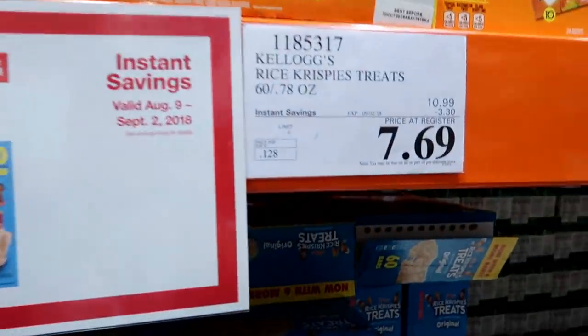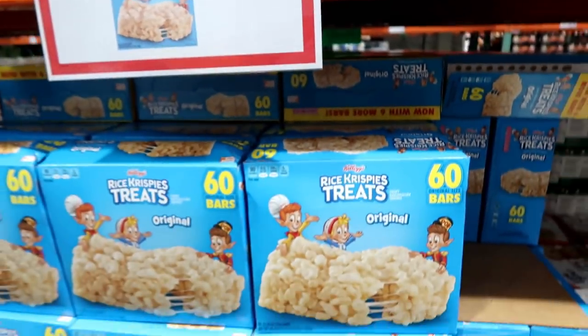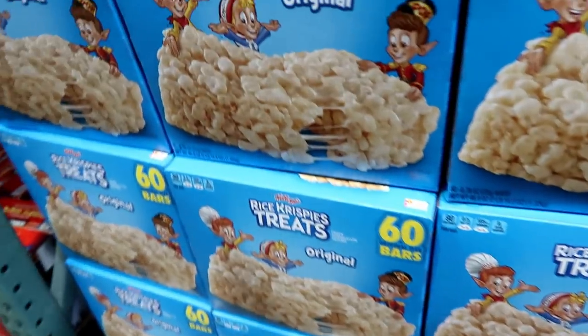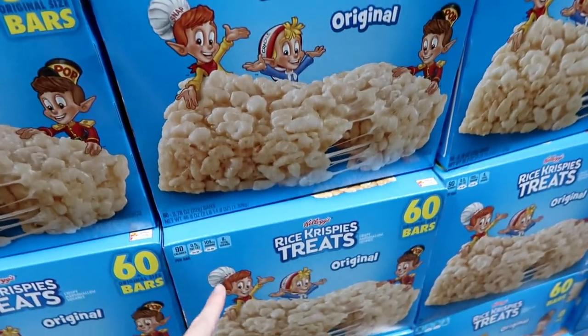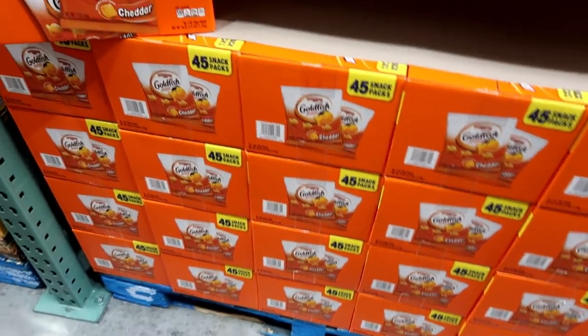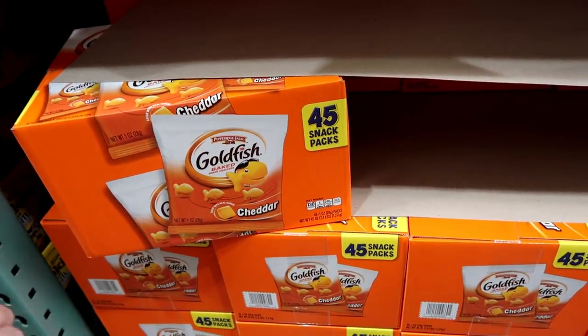Also some Rice Krispie Treats — this comes with 60 and they're on sale for $7.69, which is $3.30 off from the normal $11. That's a great deal if your kids like Rice Krispie Treats, which I mean I do as well.